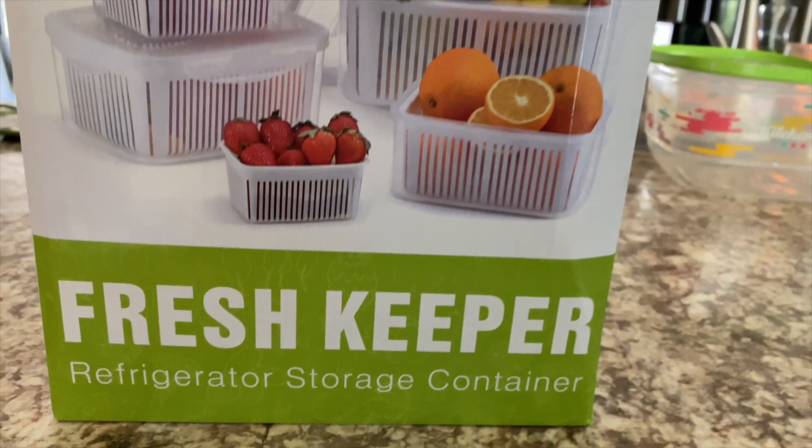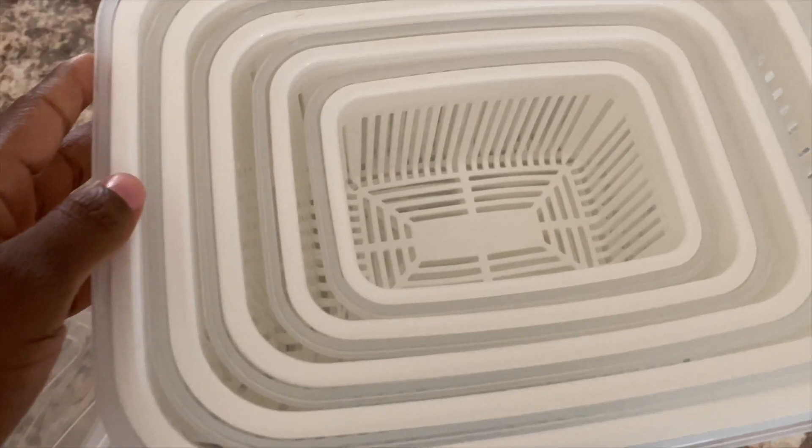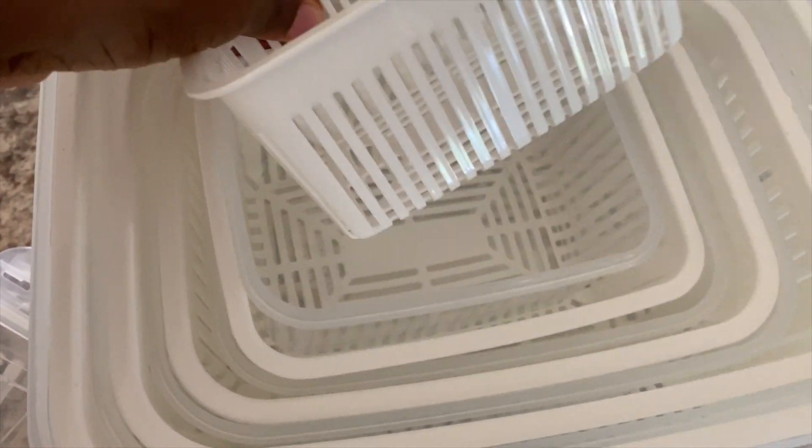I thought about containers, so I went on Amazon, did my research, and found the best ones. I have the Luxier fruit and vegetable produce storage saver container — it has five packs, it's BPA-free.